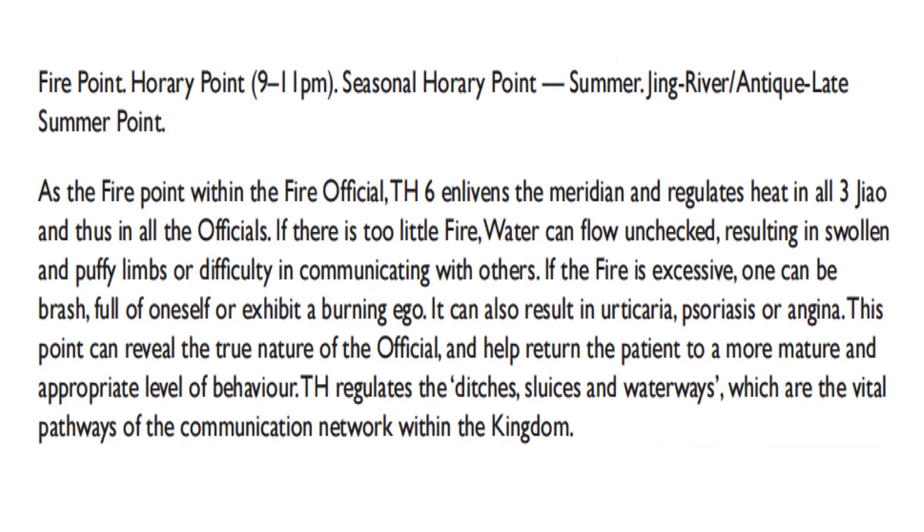As the fire point within the fire official, Triple Heater 6 enlivens the meridian and regulates heat in all three Jiao. If there is too little fire, water can flow unchecked, resulting in swollen and puffy limbs or difficulty in communicating with others. If the fire is excessive, one can be brash, full of oneself, or exhibit a burning ego — and it can also result in urticaria, psoriasis, or angina. This point can reveal the true nature of the official and help return the patient to a more mature and appropriate level of behavior. San Jiao regulates the ditches, sluices, and waterways — the vital pathways of the communication network within the kingdom.